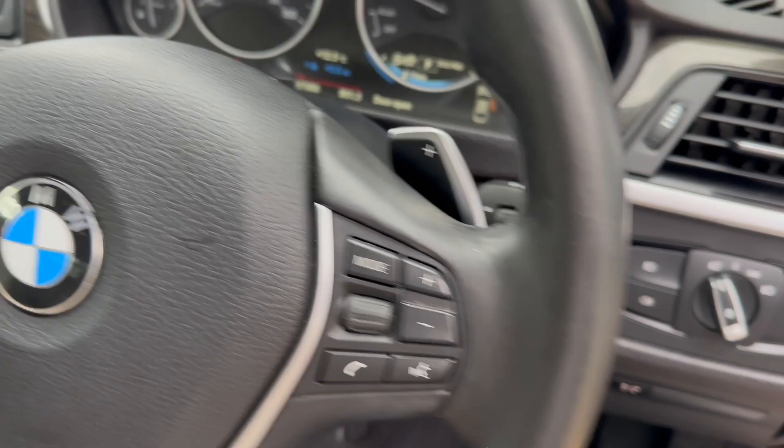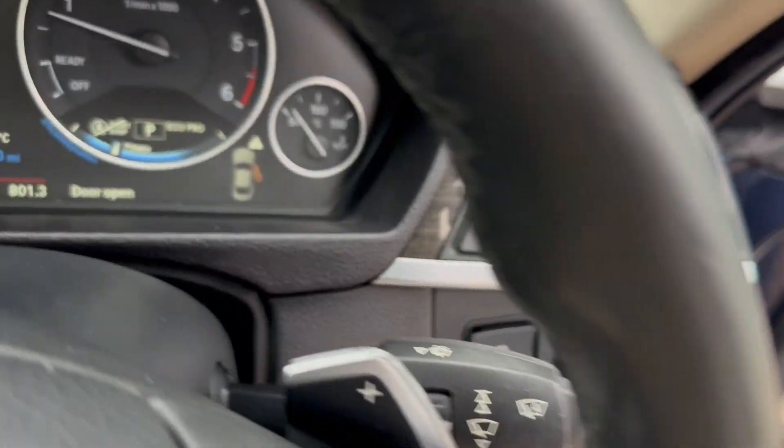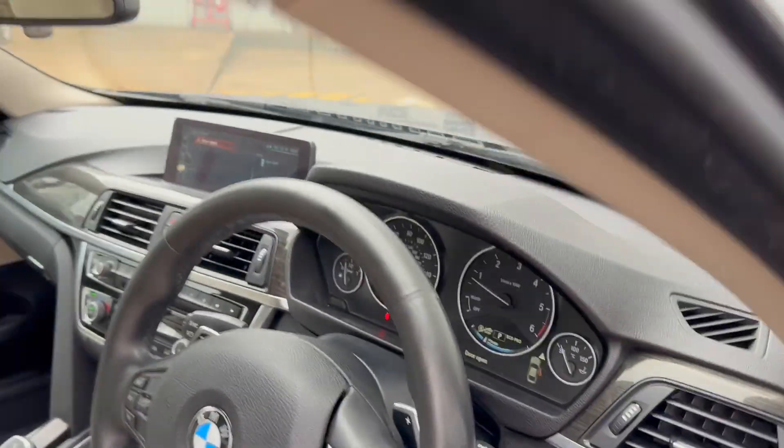Electric windows, power fold mirrors, automatic lights, voice control, controls for the cruise control, onboard computer, indicators and auto wipers. Down here we've got our lane keeping assist.